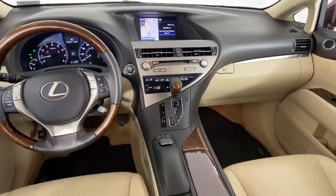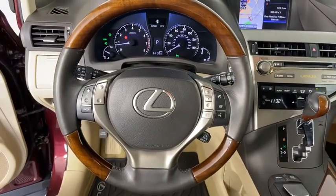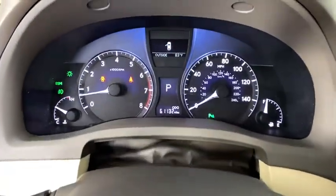Stability control, navigation package, Bluetooth, leather-wrapped steering wheel, dual airbag, power steering, adjustable steering wheel, auto-dimming rearview mirror, floor mats, keyless start.